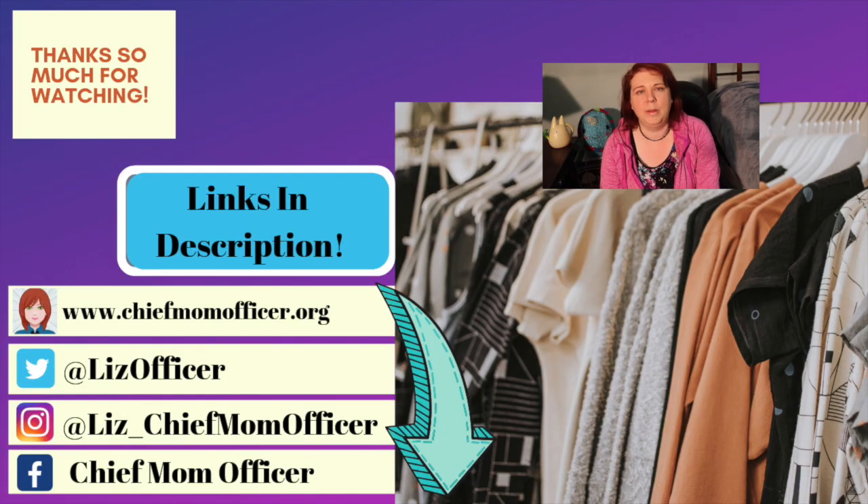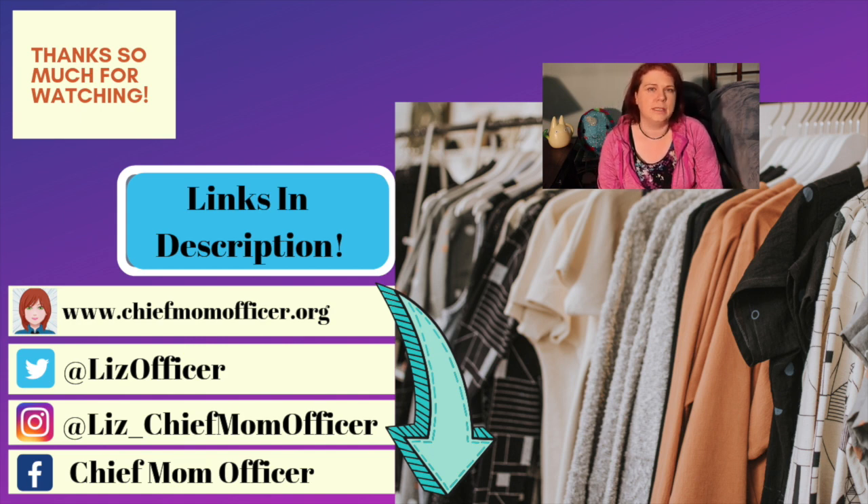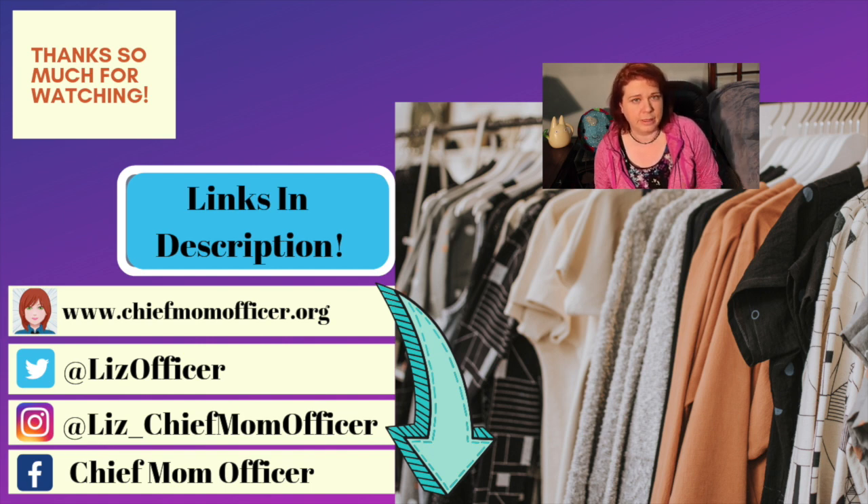Those are my top five tips for getting started in consignment shopping. I hope that you have a lot of fun experimenting with it for yourself, and even if you don't get your entire wardrobe from a consignment shop, getting a few strategic pieces or even just special occasion outfits can help you save money but also lessen your environmental impact and contribution to some of the issues that fast fashion has. If you enjoyed this video, I hope you'll give it a thumbs up. Please subscribe if you'd like to see more. Down in the description box below you'll find links to all my social media handles as well as that article I talked about earlier. I hope you'll leave me a comment to let me know if you're planning to try consignment shopping, and if you've tried it before, what you've thought about it and what tips you have. Have an amazing day!